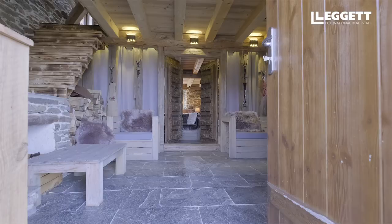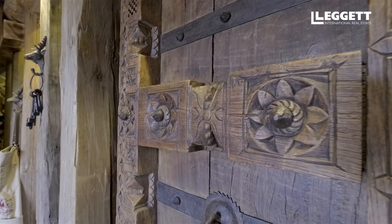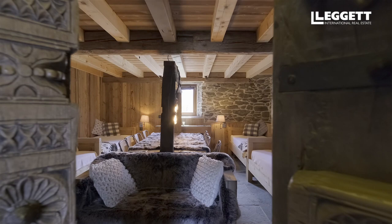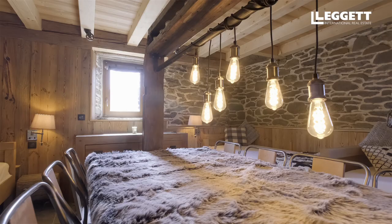As you enter the chalet there is a large entrance area, ideal for storing skis, boots and helmets. The entrance leads into a fantastic spacious dormitory which is currently set up with four single beds. There is also a central table which is ideal for plotting your next adventure in the mountains.